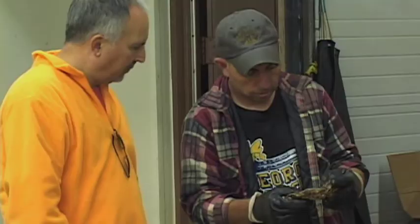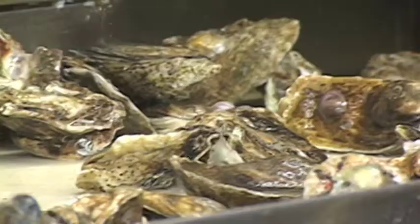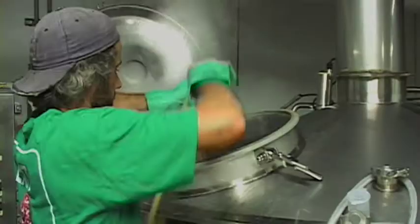Now we're starting with using our first actual New Jersey ingredient, which is going to be Delaware Bay oysters. So we're going to produce Exit 1, which is right at the Delaware Memorial Bridge and the Delaware Bay. We're going to use oysters that were harvested sustainably from the bay. We went down, picked them up right from the packing house, came back to the brewery and used them in the brew. We're actually putting the entire oyster in a mesh bag and putting it in the boil for about 10 or 15 minutes.